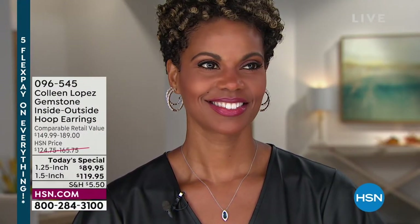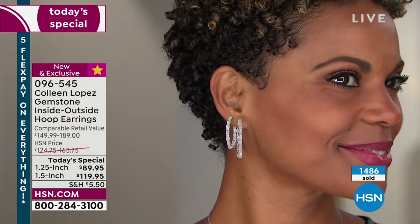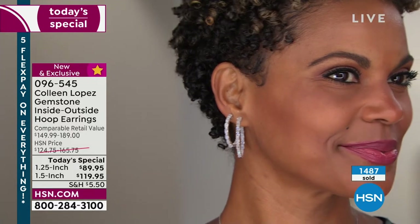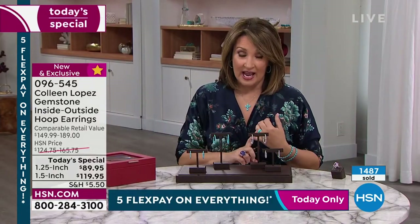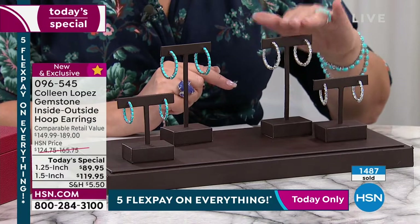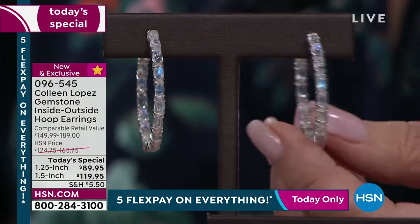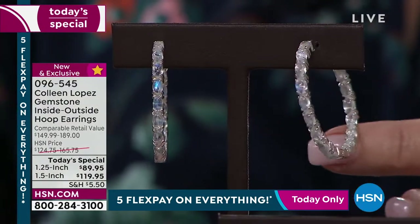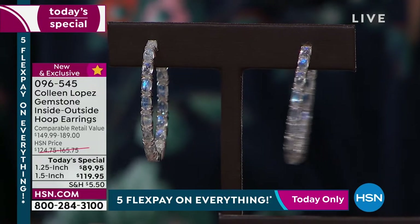It's time to share our gorgeous today's special. Already so popular — over 1,400 people have already ordered our beautiful hoop earring, your choice of rainbow moonstone or genuine American Kingman turquoise. Whichever you decide on, you're going to love them. They are spectacular earrings. The value is incredible. You're choosing the size: we have a 1¼ inch and a 1½ inch hoop diameter, and then you're choosing the stone. Five flexible payments and you'll be wearing these beauties.